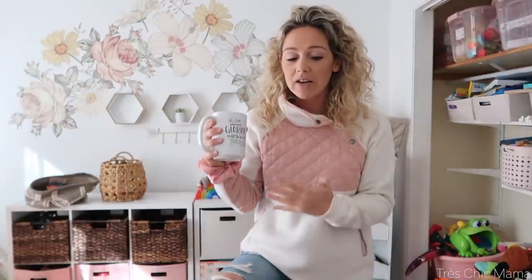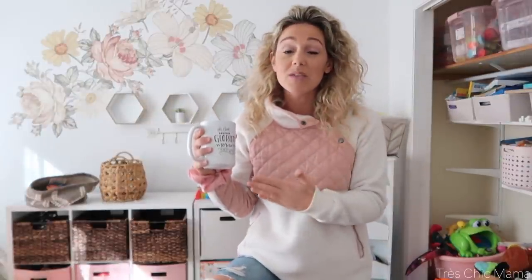We are tackling the playroom today and decluttering all of the toys. For the longest time she played with everything and I didn't really need to worry about decluttering because everything got used. But as she's growing older, a lot of things are just not age-appropriate anymore. She's in preschool right now, so it's the perfect time — the most efficient time as a parent to tackle any toys.